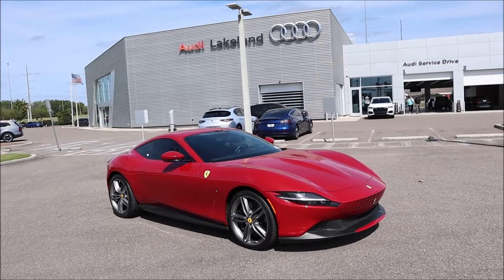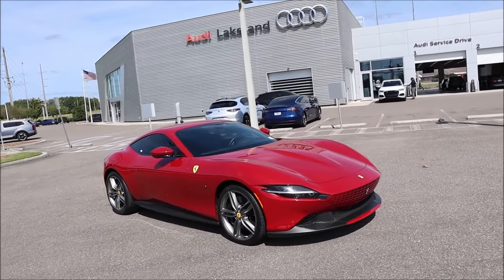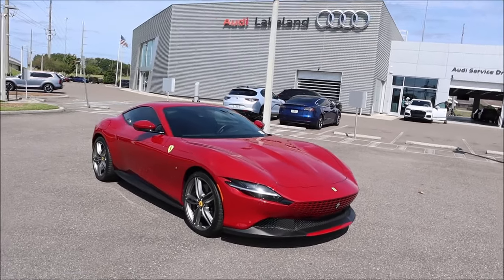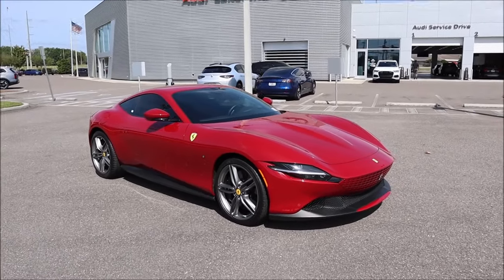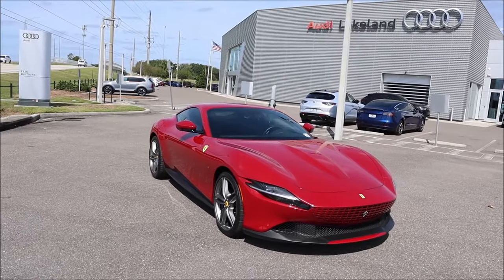This model here in front of us has less than 3,000 miles, and at a base price of $222,620, it has only lost a little bit of value — we'll get to that towards the end of the video when I let you guys know the price. Drop that gorgeous design, practical interior, great for cruising and racing.